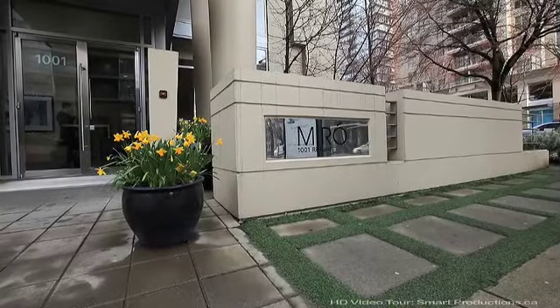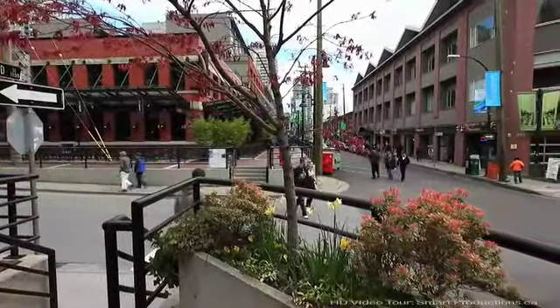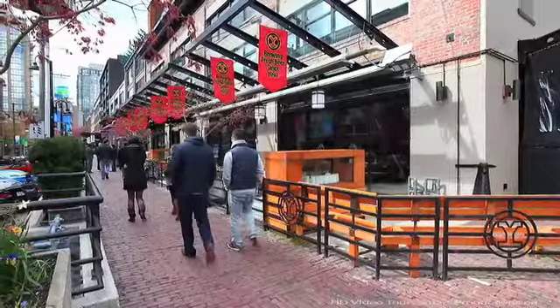Good morning, my name is Patrick O'Donnell from Residential Sussex Realty, right here in Vancouver. Welcome to 1001 Richards, formerly known as The Miro. It's located right in the heart of Yaletown — prime location to be. It's one of the best buildings around, very well maintained.